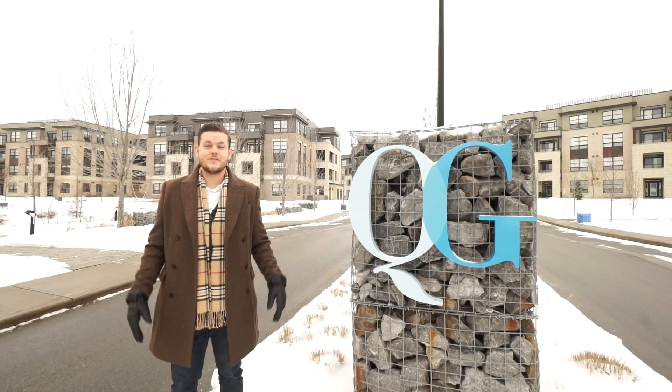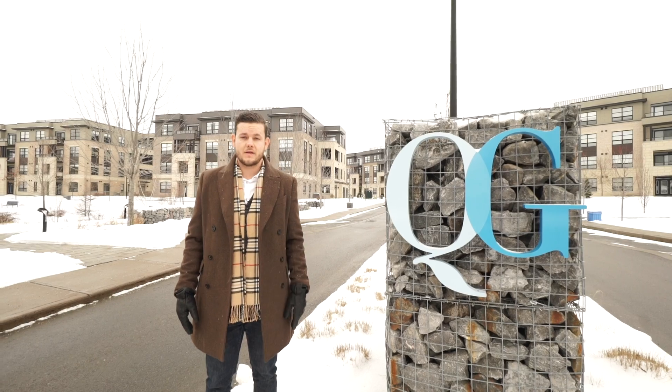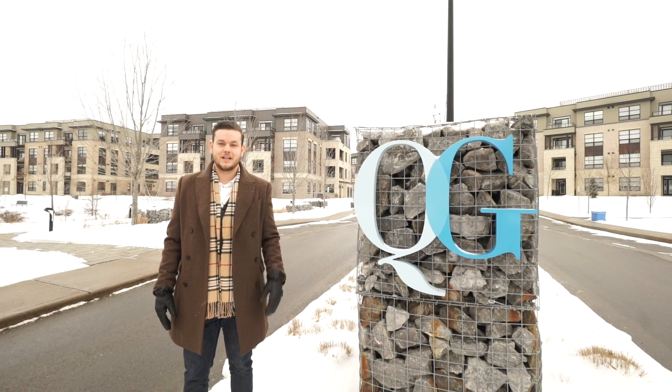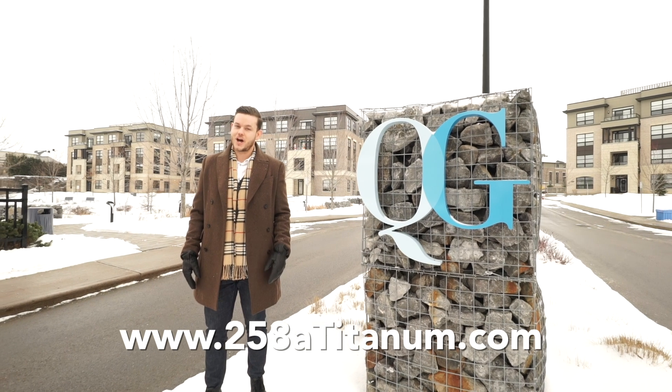This is 258A Titanium Private at Quarry Glen. For more information or to book your own private showing, feel free to contact me directly or visit www.258atitanium.com.